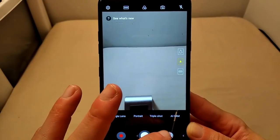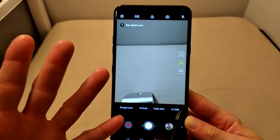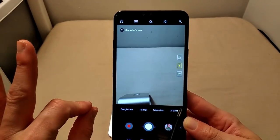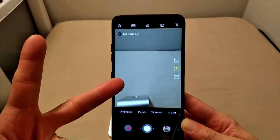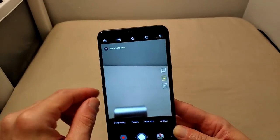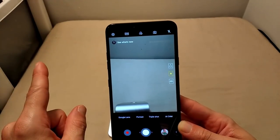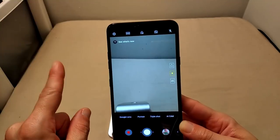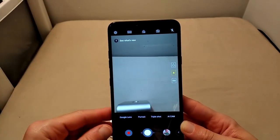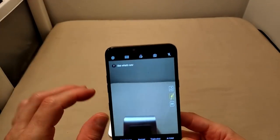We've got Portrait mode, Triple Shot, and AI Cam. We've got five cameras on this phone, ladies and gentlemen — five. A triple camera system on the rear and a dual camera system on the front. On the front, we've got an 8-megapixel primary and a 5-megapixel wide-angle lens. On the rear, we've got a 12-megapixel primary, 12-megapixel telephoto, and a 16-megapixel super wide-angle lens.